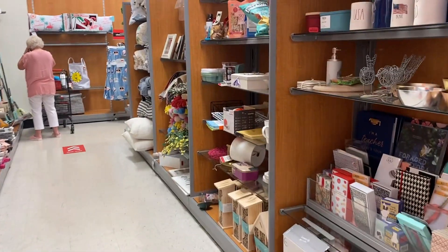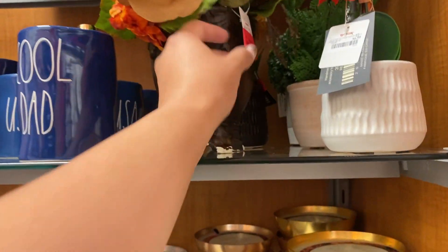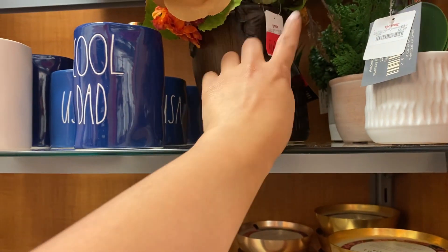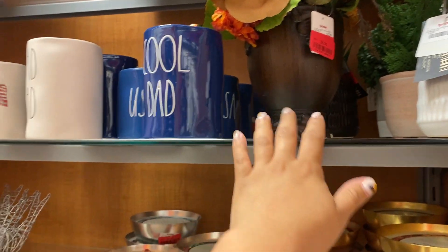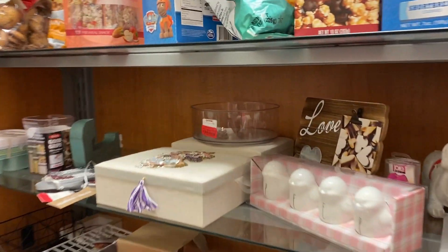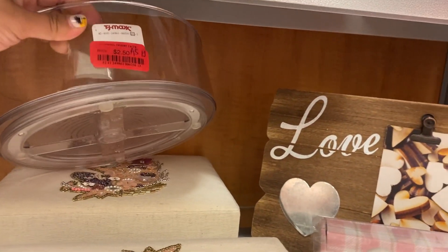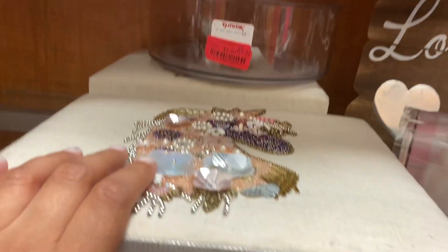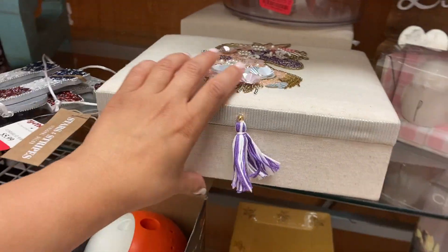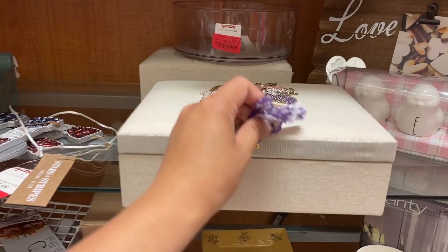Now going to the clearance section for their home decor. It doesn't look like they have yellow tags on here yet — these are still all red tags. This is for $8. Candles are all for $8. This is $2.50 — I think it's missing something. This is really cute. This one's $6.50 — it's a jewelry box.